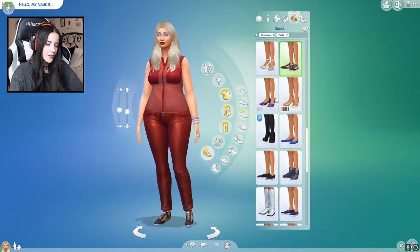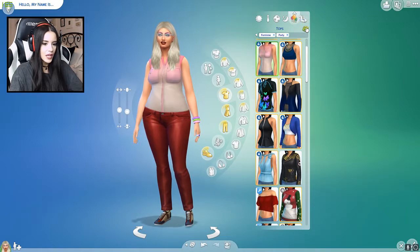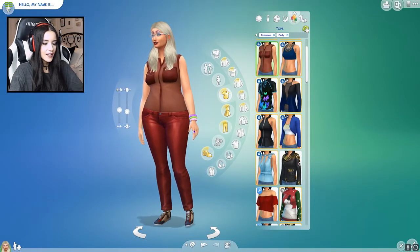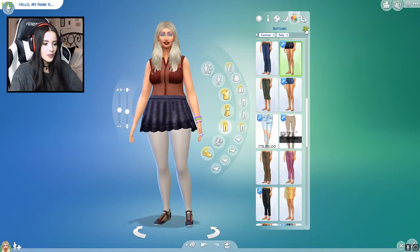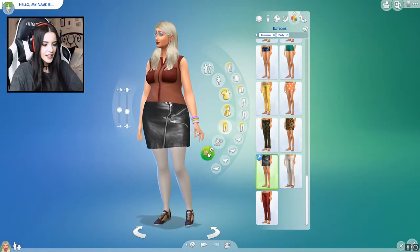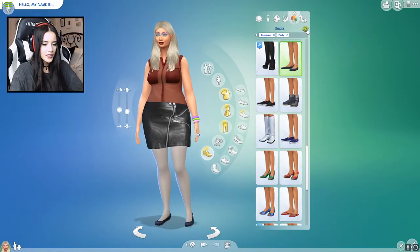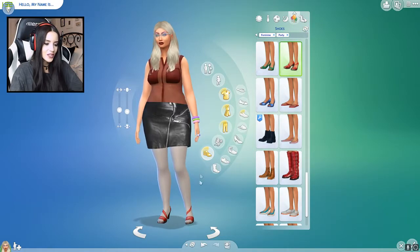Now for party. Should I do each piece? I think we're going to try doing both. Let's do the top: one, two, three. Is that what she was already wearing? I don't know, but it matches those pants. Bottom: one, two, three. A little leather skirt. Let's do the shoes — hopefully give her some heels. Oh, those are interesting. It actually matches the shirt.